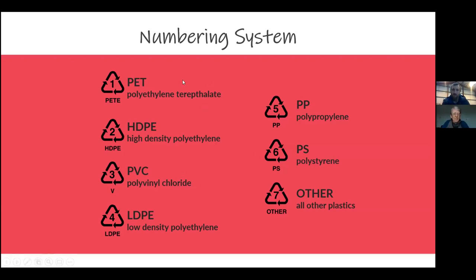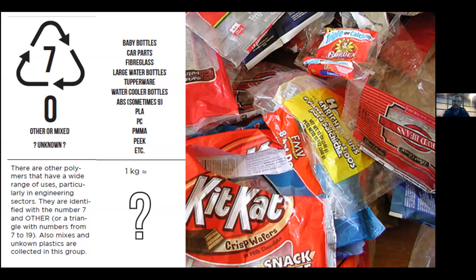Jan mentioned the recycling triangle — these are called Resin Identification Codes. There are six categories we find quite commonly around the home, and then there's category seven which is 'other' — covering hundreds or maybe thousands of different plastics. One of the big messages here is that plastic isn't just plastic — there are loads of different types used for different reasons. Why is Jan's bottle cap made out of a different plastic to the one the coat hanger uses? We're going to explore that.